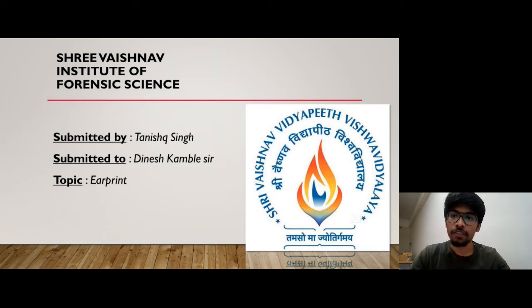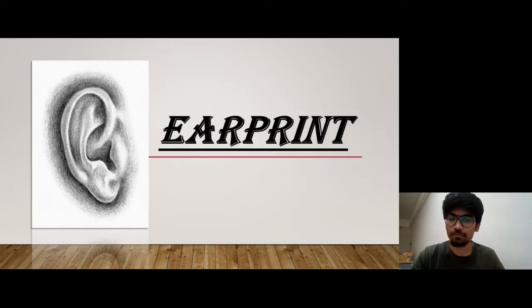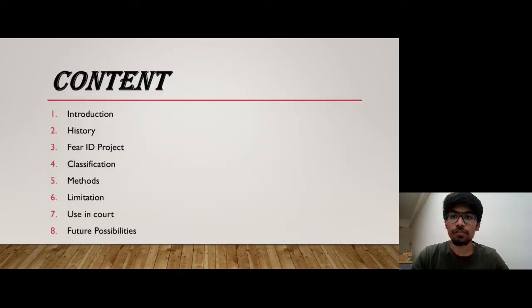Hello everyone, this is Tanishq Singh and I am here to teach you about Earprint. This is the table of content we are going to study about. So let's start with the introductory part.